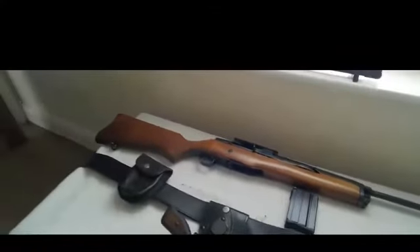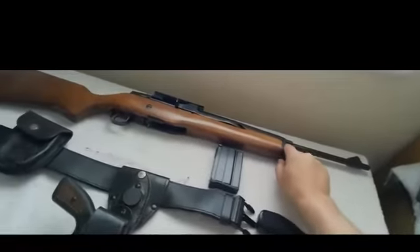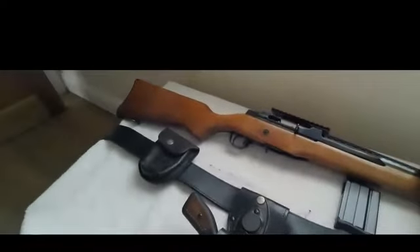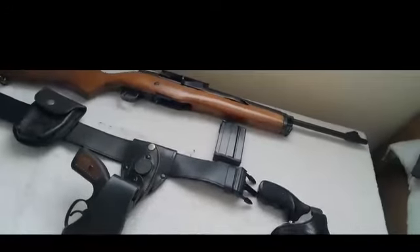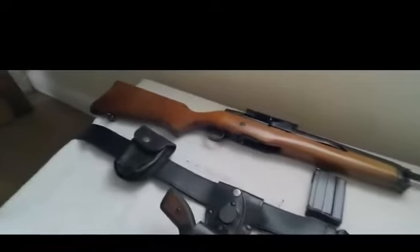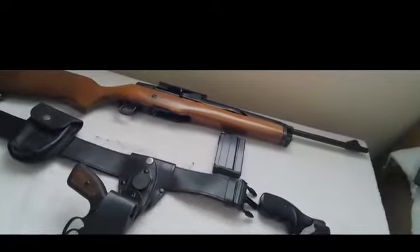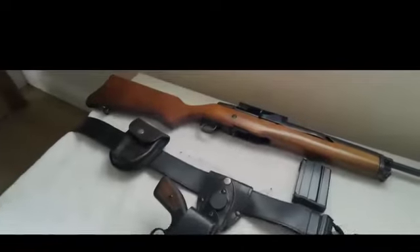The Mini-14, chambered in .223, saw wide acceptance with law enforcement agencies across the United States, departments of corrections, and law enforcement agencies around the world. Most notably, the French Gendarmerie adopted the Ruger Mini-14 as the Mousqueton AMD, and the Royal Ulster Constabulary also adopted the Ruger Mini-14 in .223.